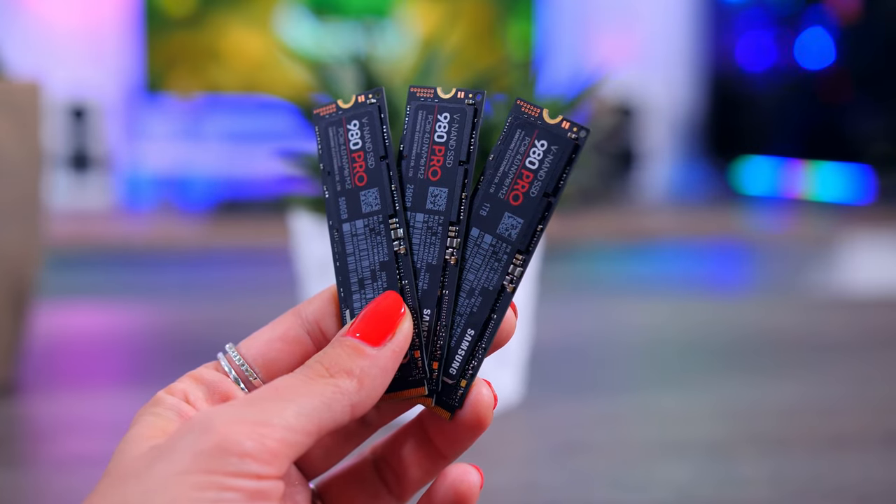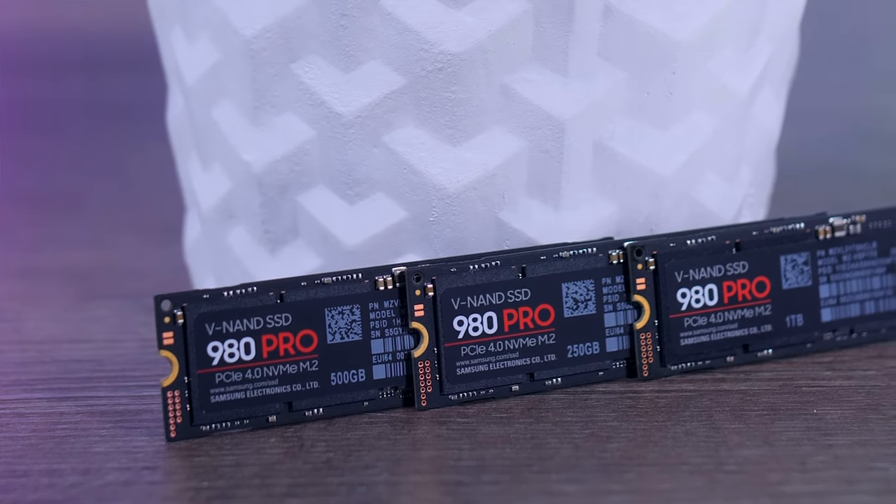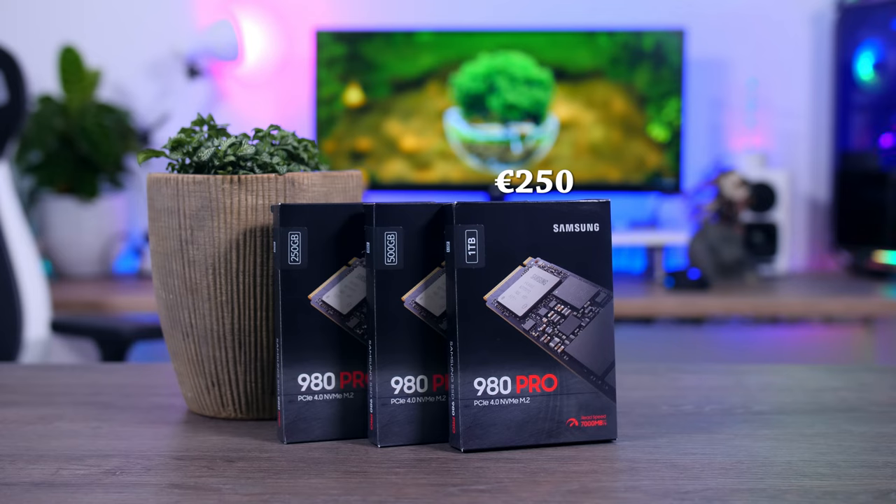This isn't just storage, it's a warp speed experience. Samsung's V-NAND technology forms the backbone, elevating performance, endurance, and power efficiency. It's not just fast, it's built to last — but it's not all about numbers.